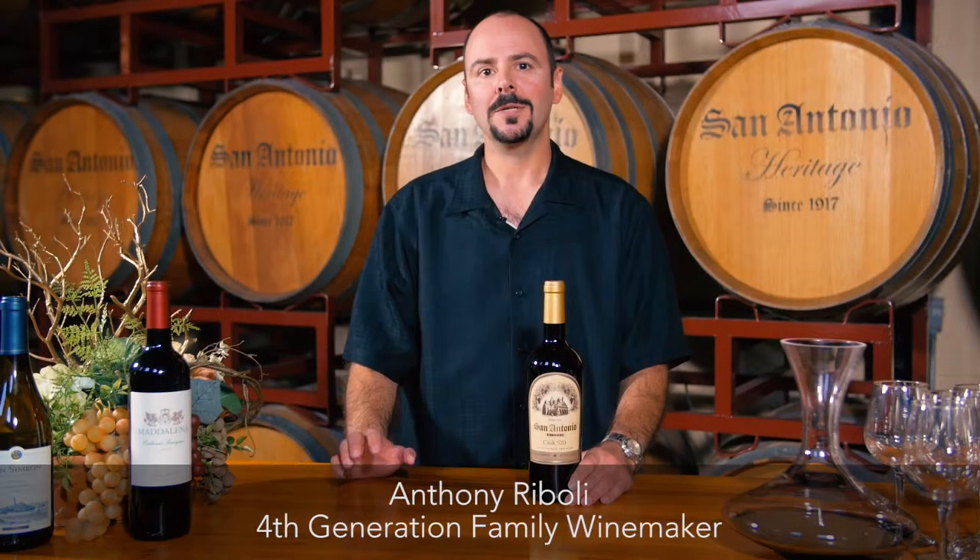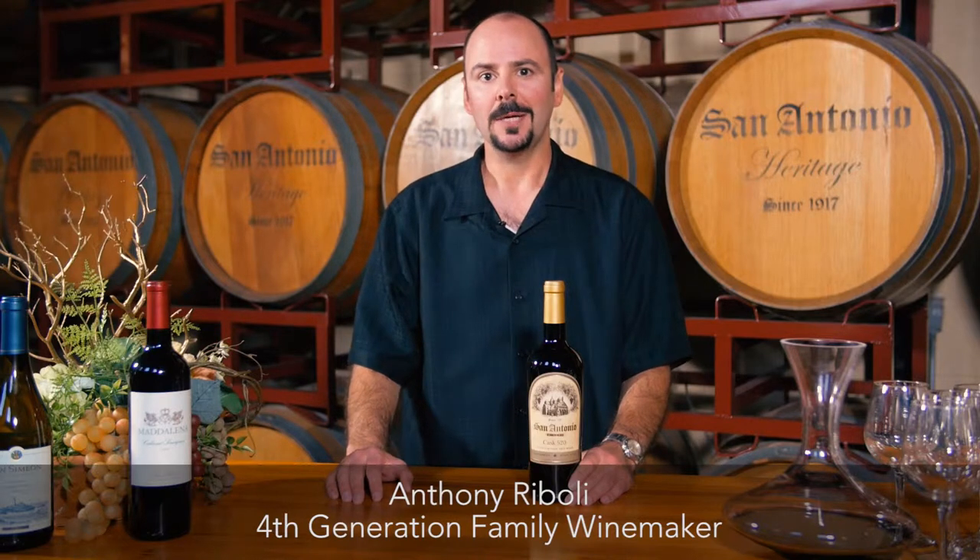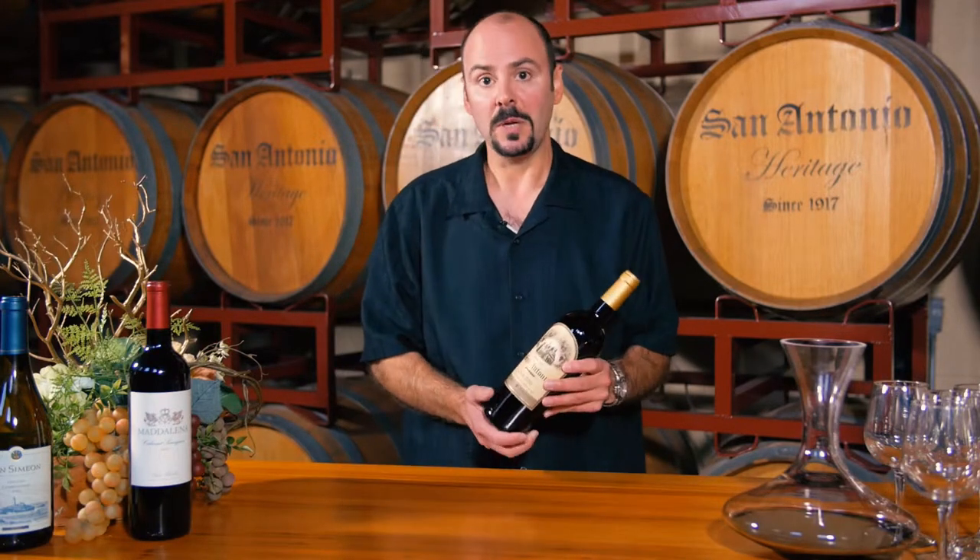I'm Anthony Ribele, fourth generation winemaker for San Antonio Winery. Today I'd like to talk about our Cask 520 Red Blend.